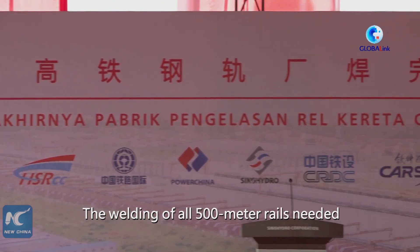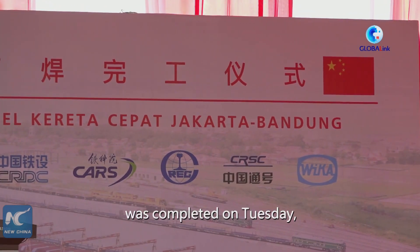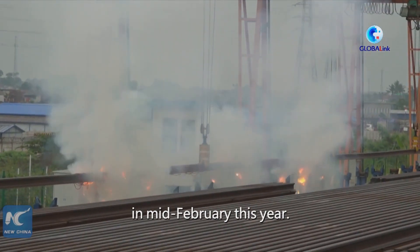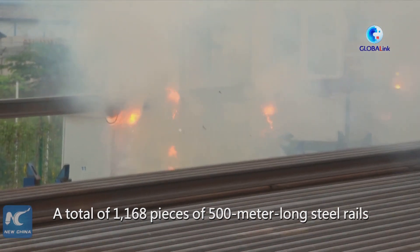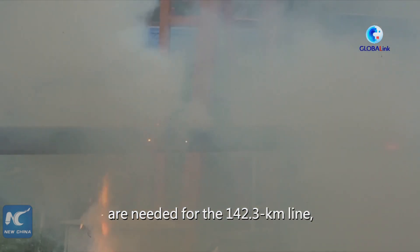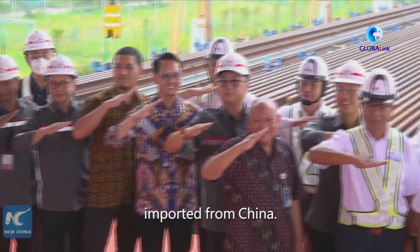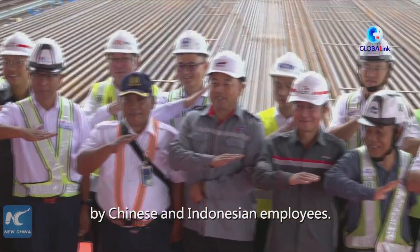The welding of all 500-meter rails needed for the Jakarta-Bandung High-Speed Railway was completed on Tuesday, laying a solid foundation for the completion of track laying in mid-February this year. A total of 1,168 pieces of 500-meter-long steel rails are needed for the 142.3-kilometer line, and each of those long rails was welded in 15 steps from 15-meter steel rails imported from China. The work has been jointly completed by Chinese and Indonesian employees.